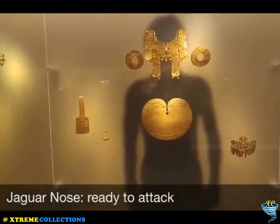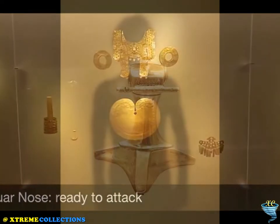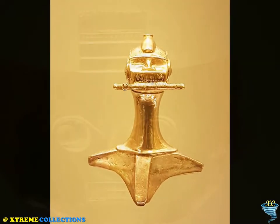In 1934, the Bank of the Republic began helping to protect the archaeological patrimony of Colombia. The object known as the Poporo Quimbaya was the first one in the collection, and it has been on exhibition for 70 years.